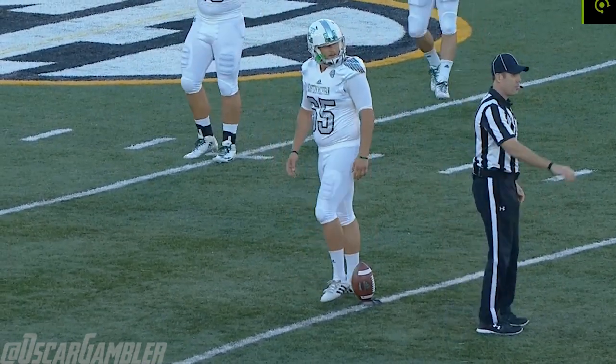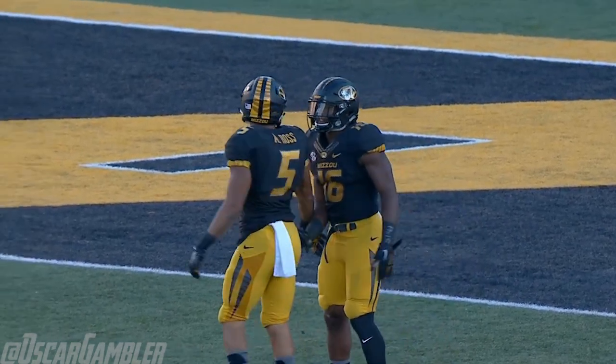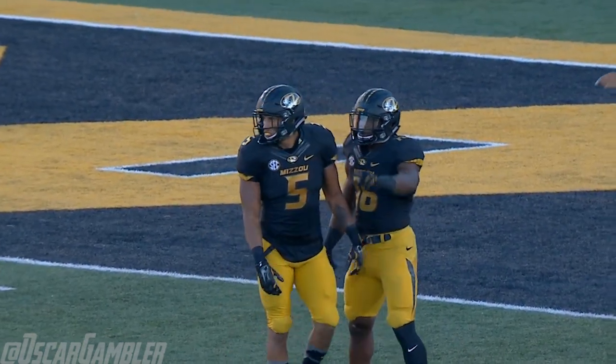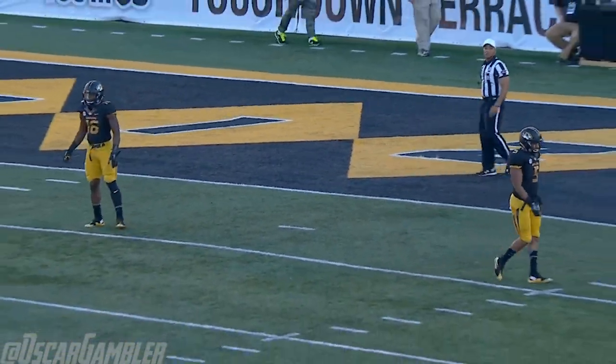Michigan wearing the white uniforms tonight and Mizzou with black tops, gold pants, black helmets, and they're ready to begin their 2016 home season.